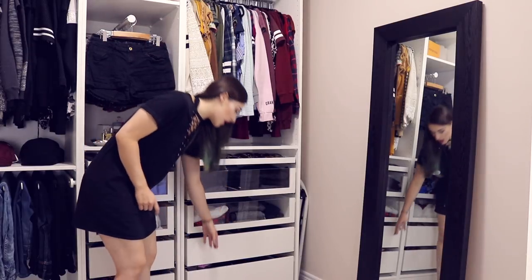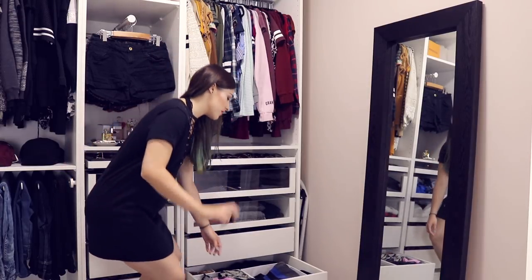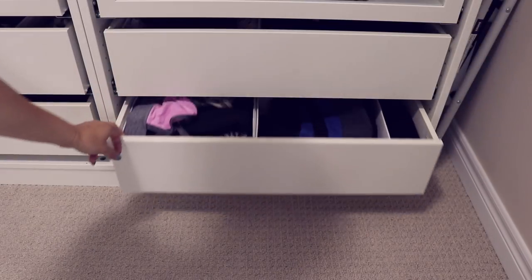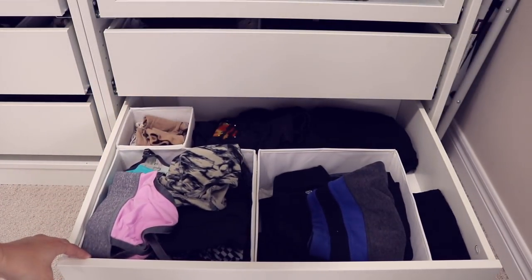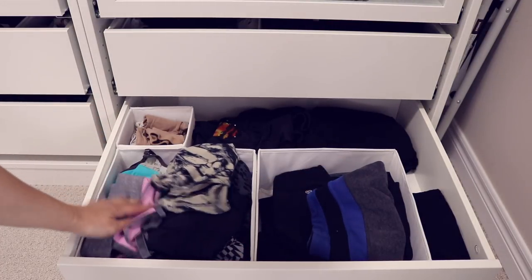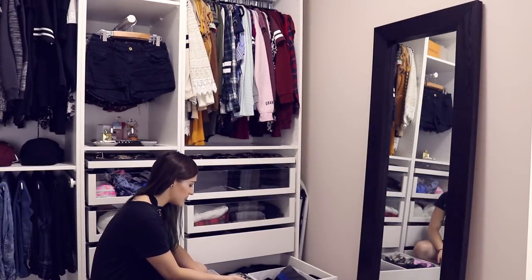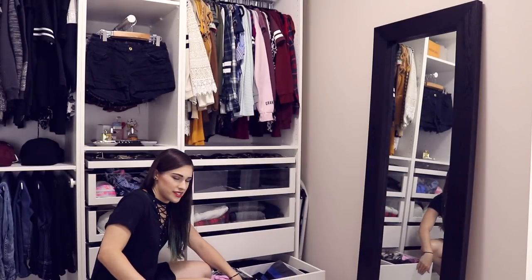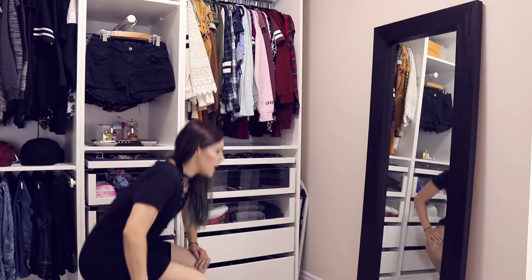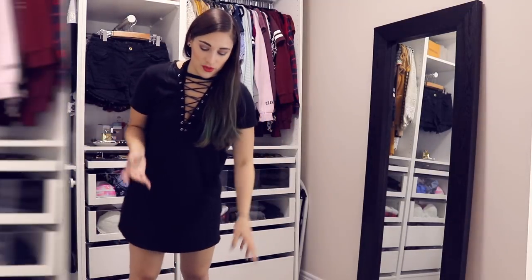The last drawer is my dancewear drawer. It has a bin of crop tops, a bin of shorts, tights, and all my ballet bodysuits at the back. If you guys want to see a more in-depth dancewear collection video — I know a lot of subscribers recently came from my dance costume videos — let me know and I'll do that.